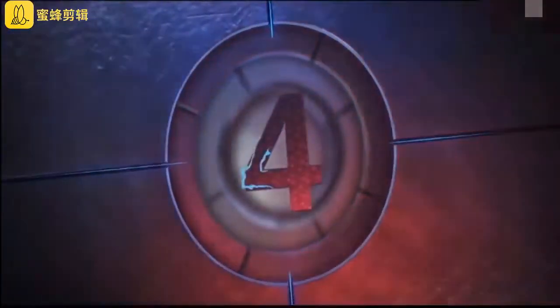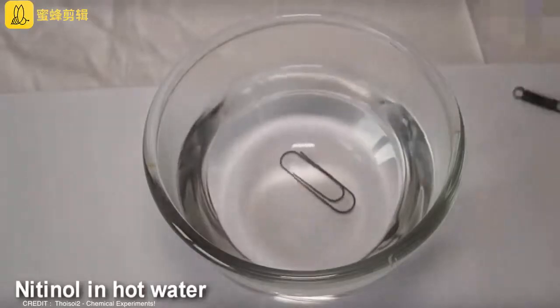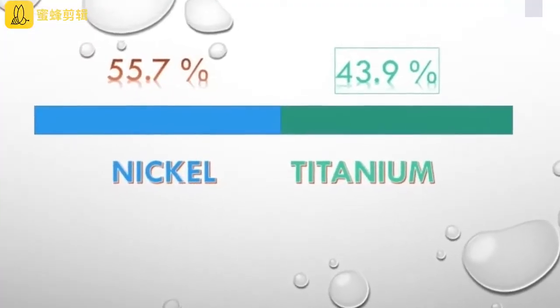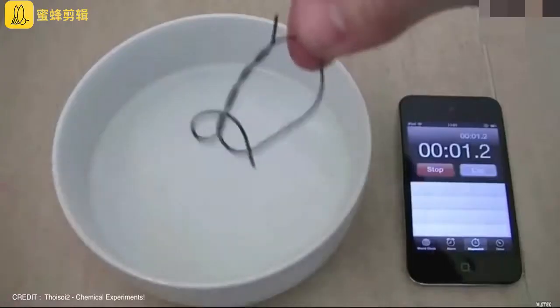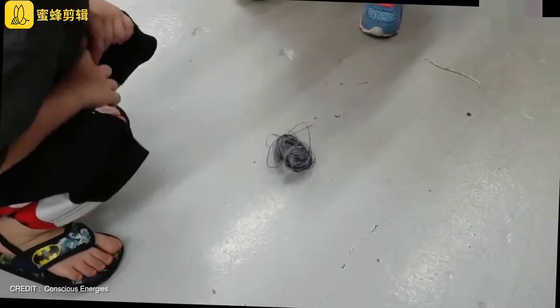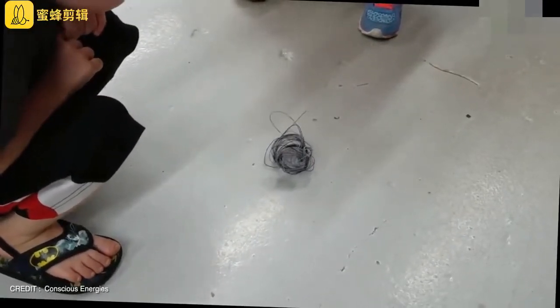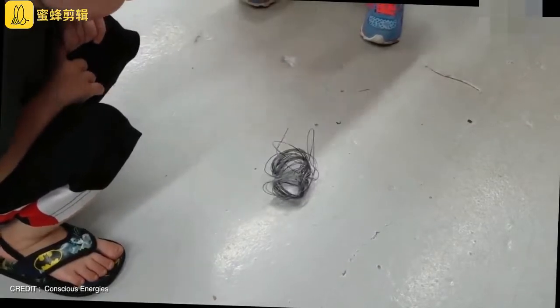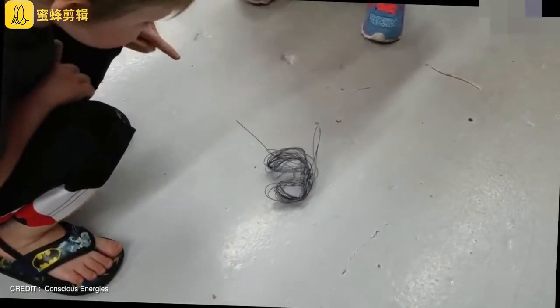Number 4: Nitinol. Nitinol is composed of nickel and titanium in almost equal proportions. It has the special ability to rebound to its original form even after you mold it into different shapes, a phenomenon called the memory effect, which is driven by heat exchanges. It is able to repeat this process many times over without losing the ability to regain its original shape.